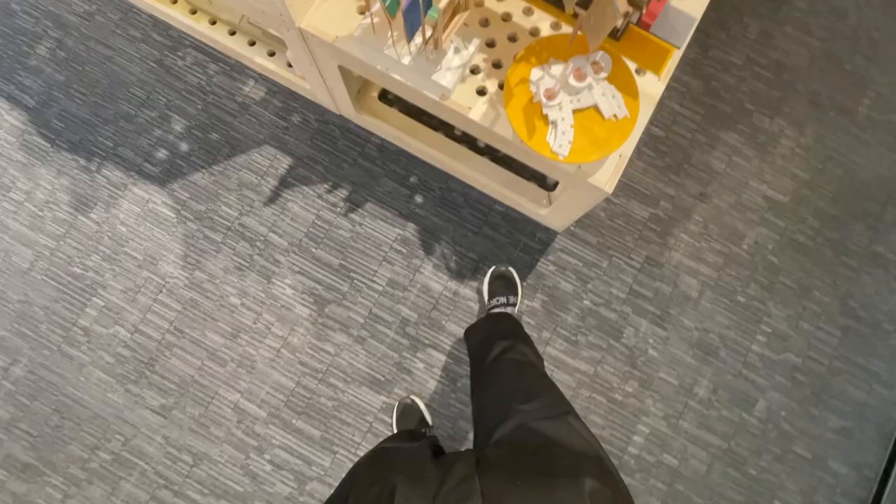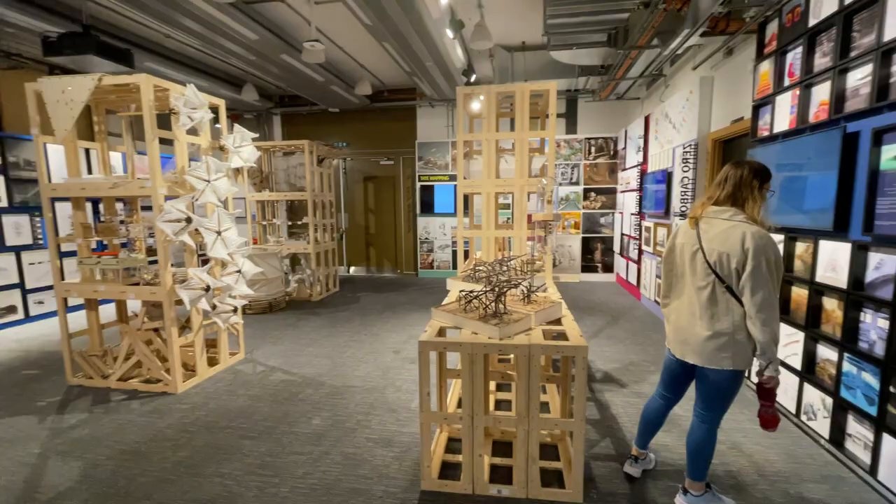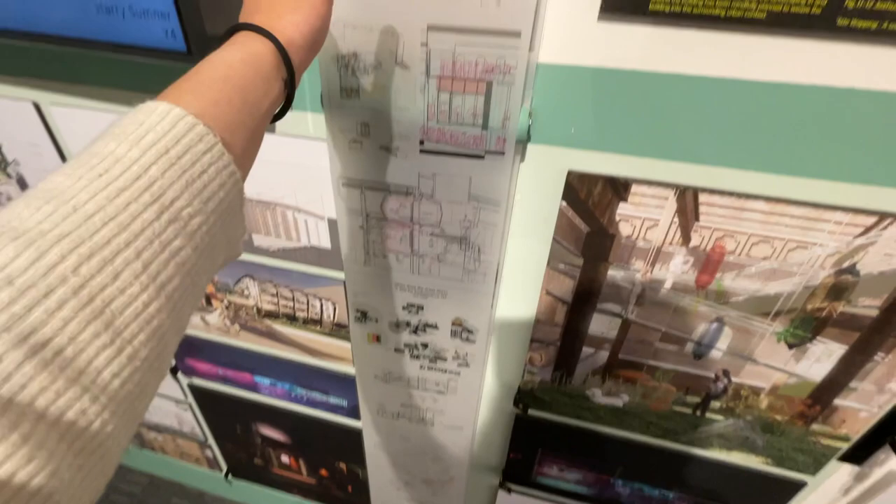This is engineering and architectural design — I don't know any of these courses so it's nice to see them. It's just really really cool. Look — this is a roll and then you can pull it and see the next bit. Look at this house. So cool.